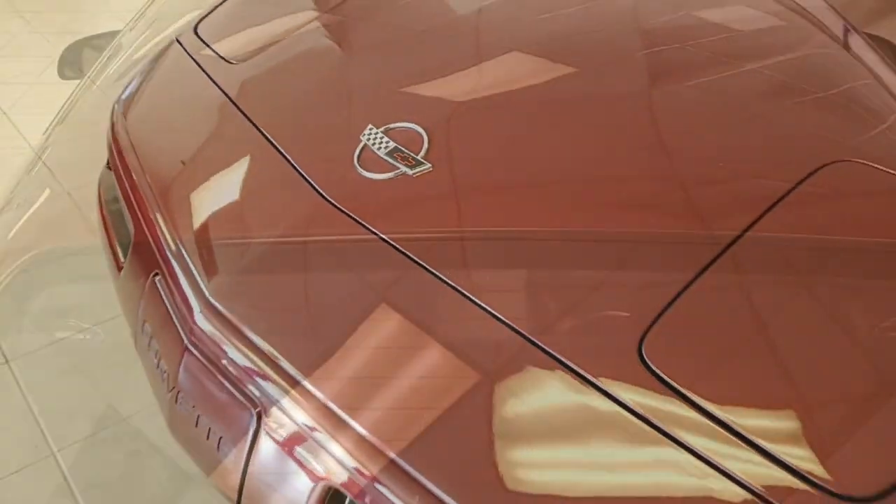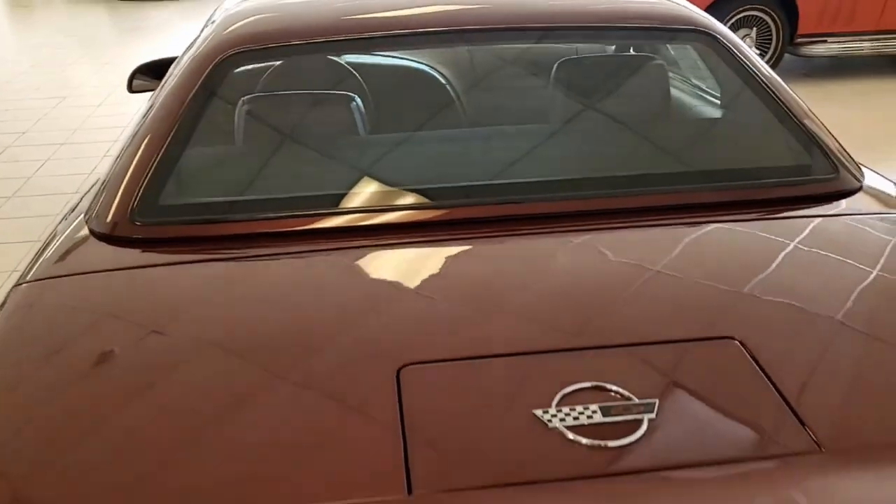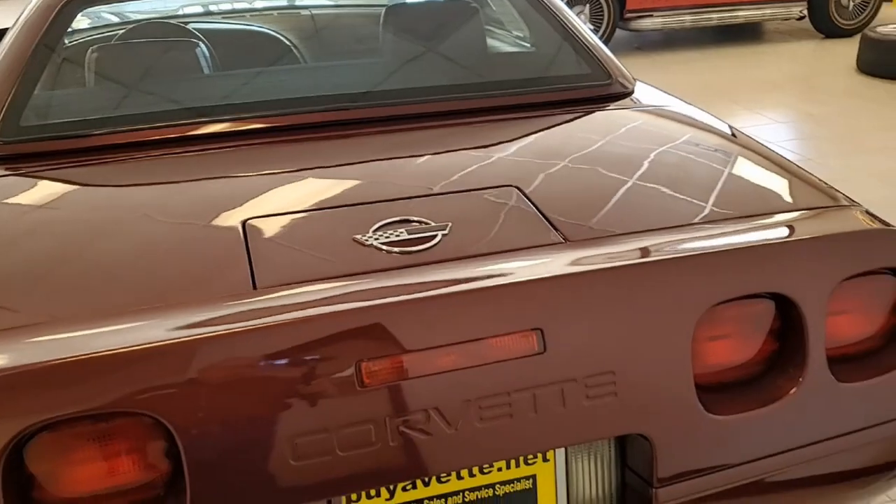Everything on this car is power. It has tilt, cruise control, ABS, traction control, and comes with a clean Carfax.